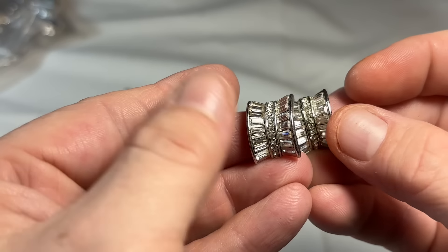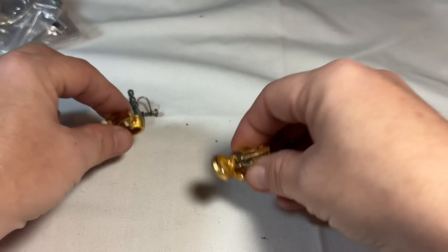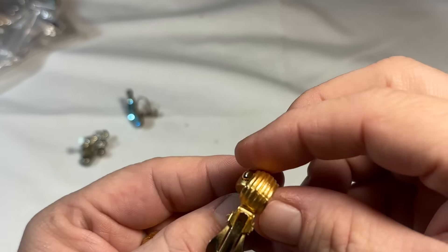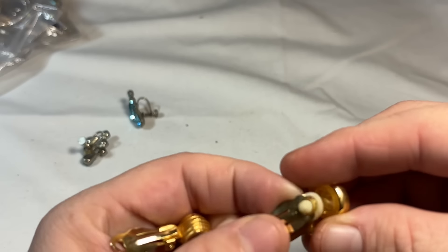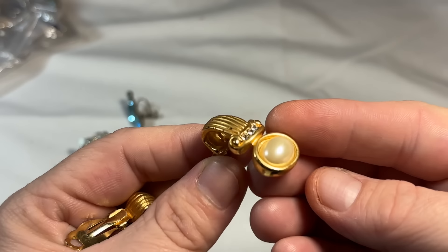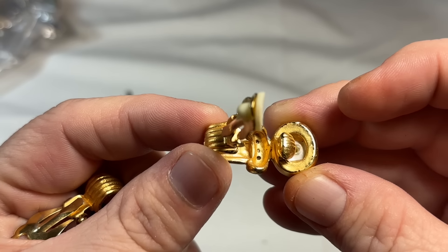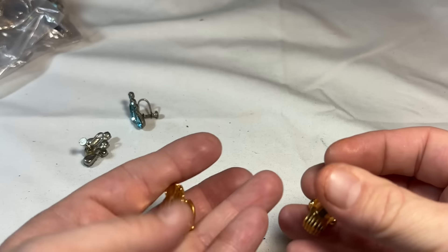Beautiful silver-tone crystal baguette earrings. Now these suckers are beautiful — they look like Givenchy or Dior. Don't tell me they're not signed. Yeah, they're not signed, not even a patent number to go off of. It kind of also reminds me of St. John, but without a marking.